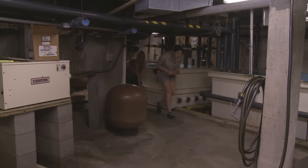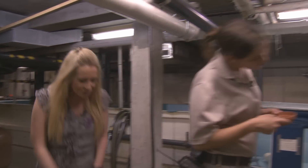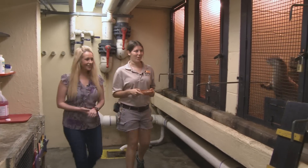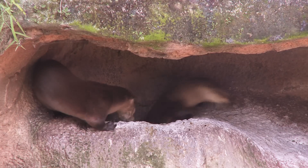We are under the swamp exhibit right now — underneath the swamp building — and we're heading downstairs to the otter dens. This is where the otters sleep at night, their night dens. Good morning, boys! Up the ramp and out into the exhibit they go.